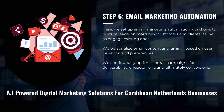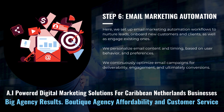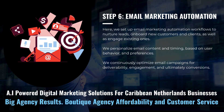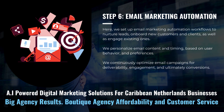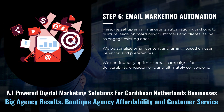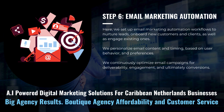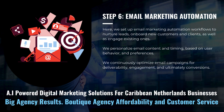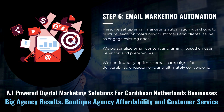We set up email marketing automation workflows to help nurture your leads, onboard your new customers and clients, as well as engage existing ones. We'll personalize your email content and timing based on user behavior and preferences, and continuously optimize your email campaigns for deliverability, engagement, and ultimately conversions.